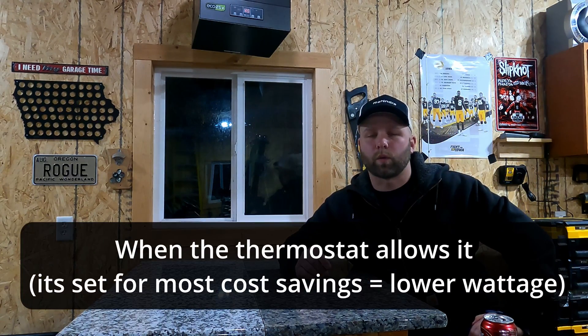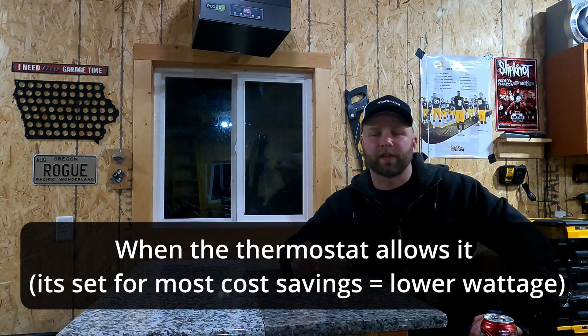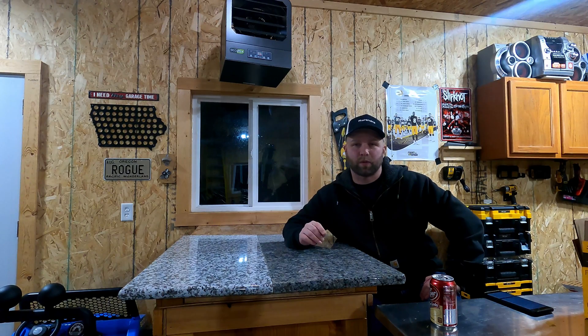We're going to go ahead and see what it takes to get the ambient air temperature from 45 degrees up to 55 degrees and what kind of time it's going to take. You'll notice it's going to kick the heater on to the second stage at 7,500 watts, and it's going to run that until it thinks it can drop the wattage down and reduce heat output. I have a pretty good idea how long it's going to take.